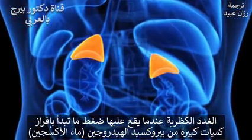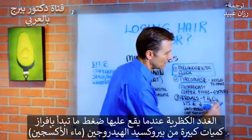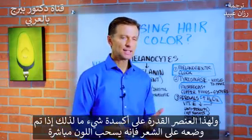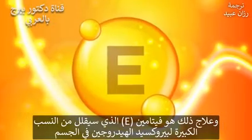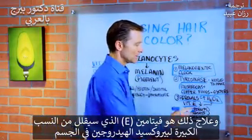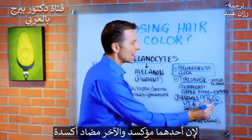Number two: your adrenals. When your adrenals are stressed, you start generating excessive amounts of hydrogen peroxide. Hydrogen peroxide can oxidize things — if you put it on your hair it'll take the color right out. The remedy for this is vitamin E.